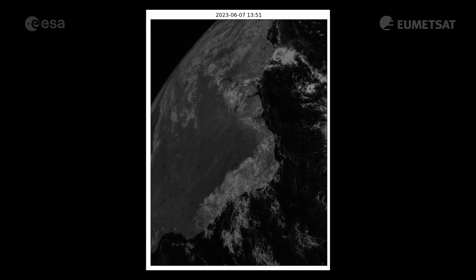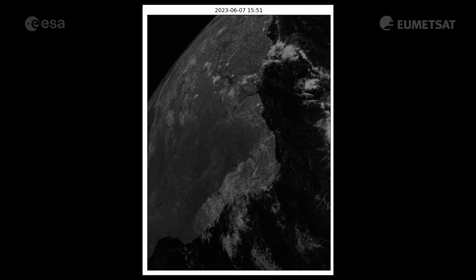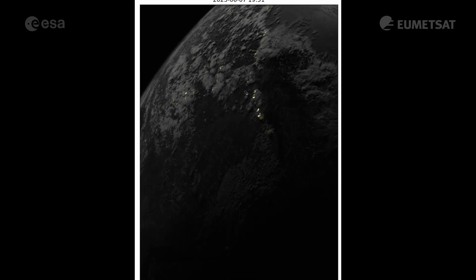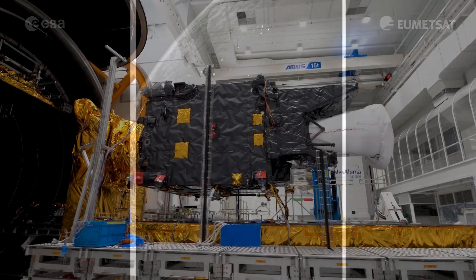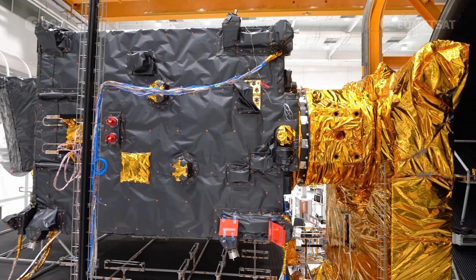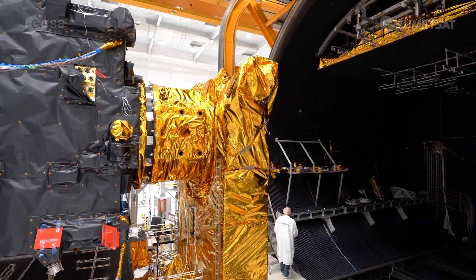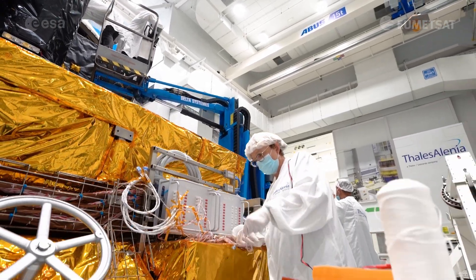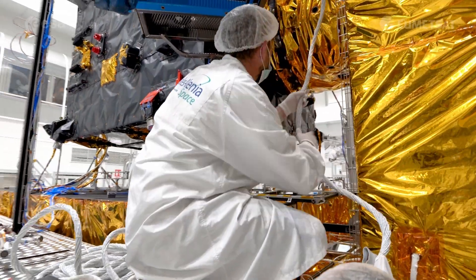Each animation shown here contains a sequence of images created by collecting one minute's worth of lightning data, overlaid on a single image of Earth. While these are just the first results from the Lightning Imager, the satellite is still undergoing its commissioning phase, where the instruments are calibrated and the data is validated. The data from the Lightning Imager will be available for operational use in early 2024.